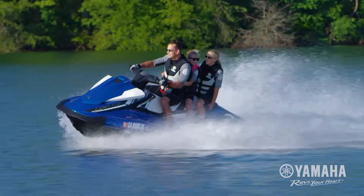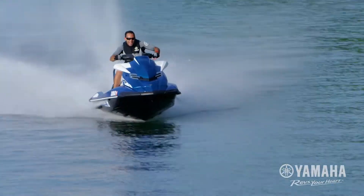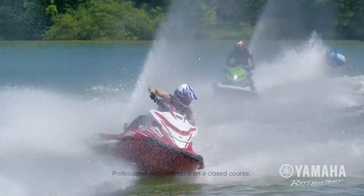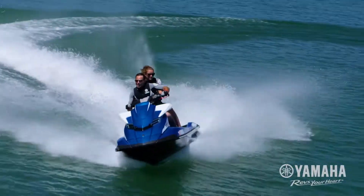NanoXL II is 18% lighter, yet delivers all the strength and performance for quicker acceleration, top speed, precision edge-to-edge lean, remarkable stability, and fuel efficient performance.